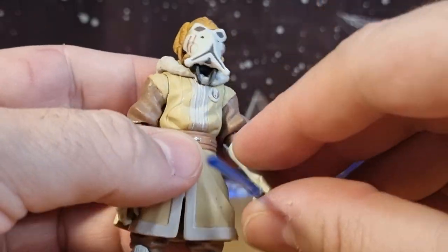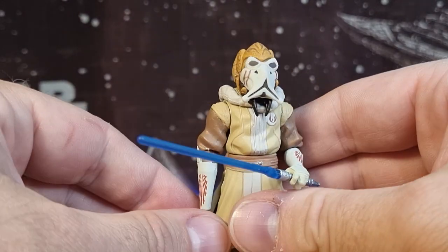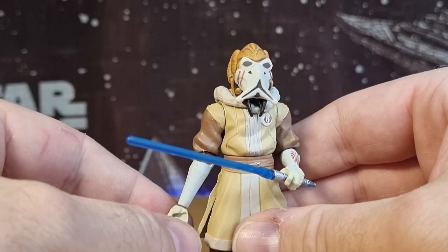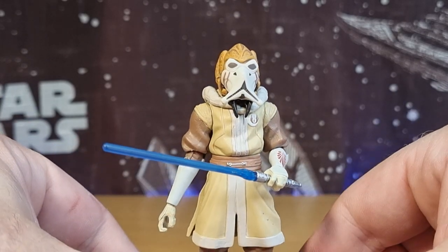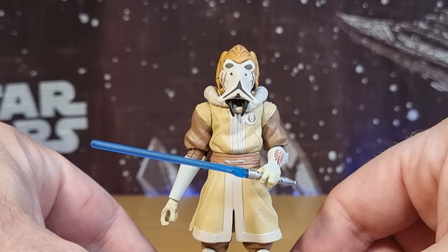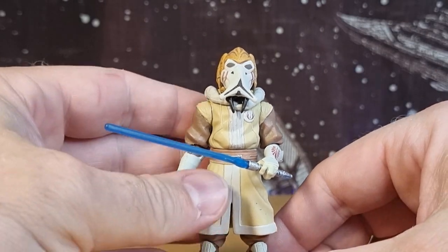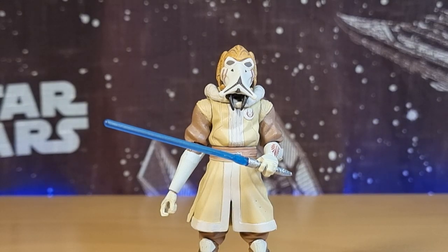There's Plo Koon in his cold weather gear — really, really nice figure, still really like this one. As I mentioned last week, I will be taking a break from Clone Wars Thursday Throwbacks next week, but the following week I will return with a new batch of videos. Next week I'll be uploading just one singular video — my 2024 room tour — so hope you enjoy that. Thank you for watching. Until next time, may the force be with you, always. Bye.